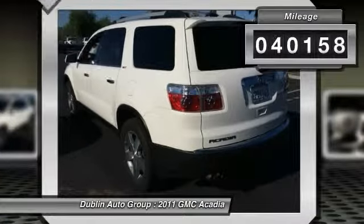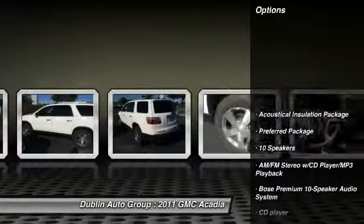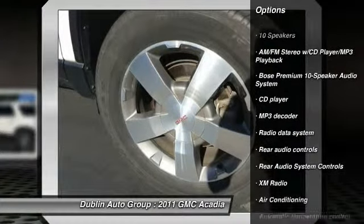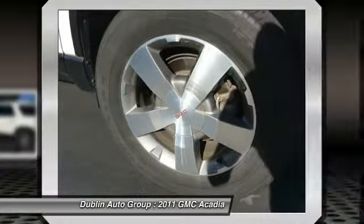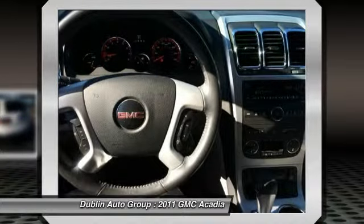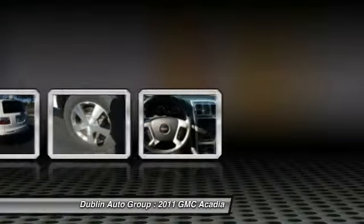This vehicle has less than 45,000 miles. Here are some of this vehicle's great options: power liftgate, power passenger seat, traction control, dual airbags, alloy wheels, front air conditioning, power steering, four-wheel disc brakes, auto-dimming rear view mirror, and universal garage door opener.